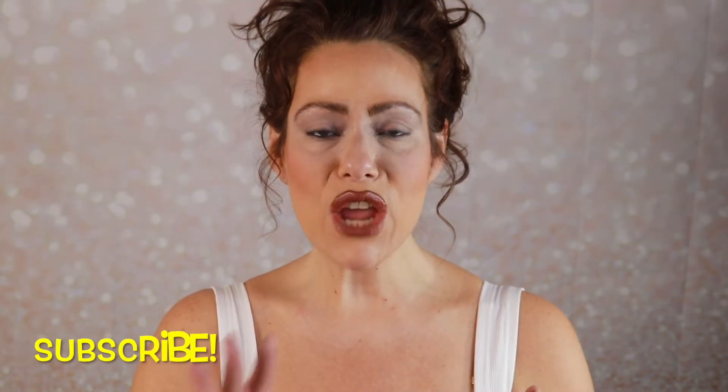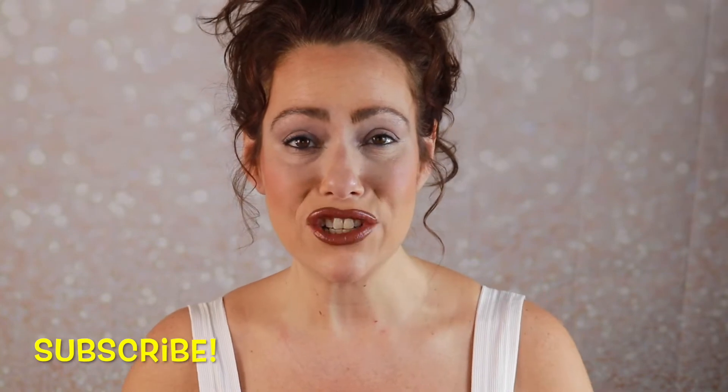Hello gorgeous, it's Jen. Welcome back to my channel. Today we are doing another edition of my March Let's Get Lucky with some green shadow series. I hope you are as excited as I am.